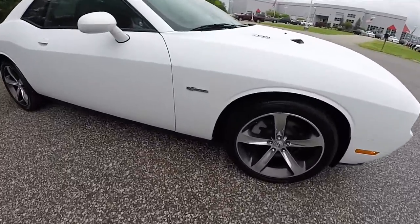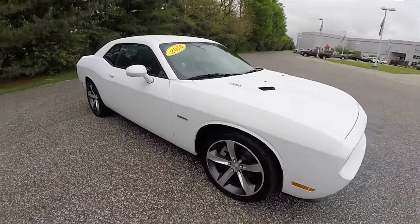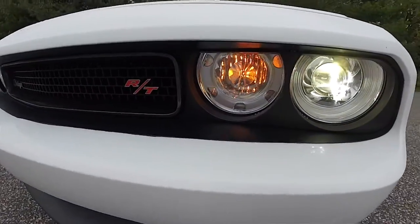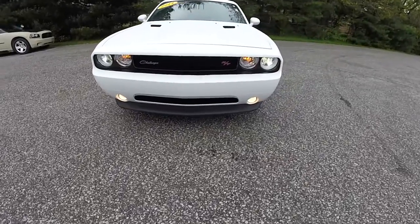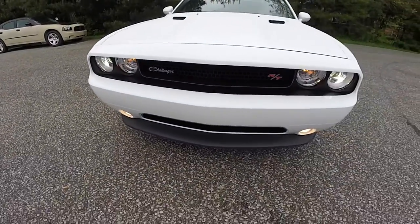The vehicle has the 100th anniversary badge on the front fenders. Up front you have xenon high intensity discharge projector beam headlamps, as well as front fog lamps. It also features the Heritage Challenger badge along with the Heritage RT badge.